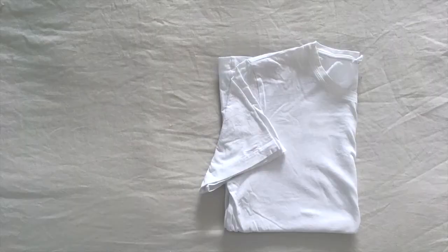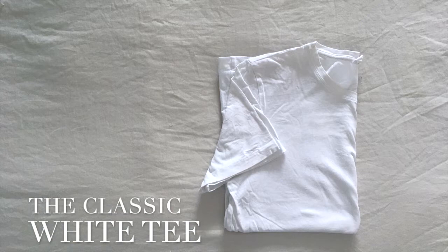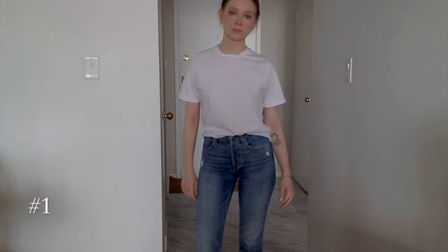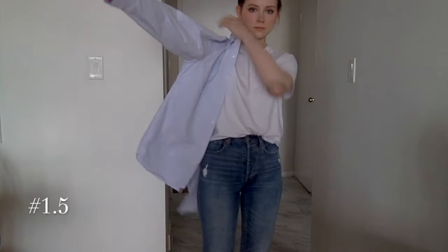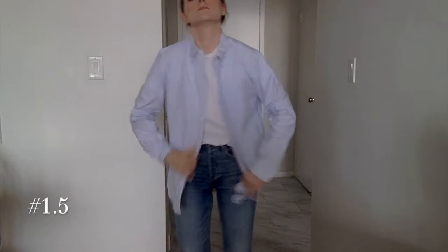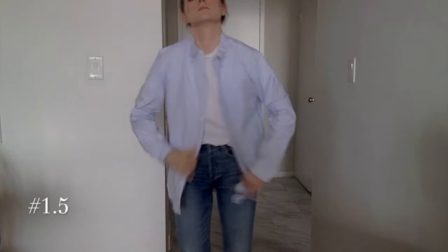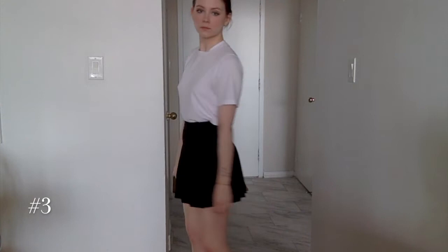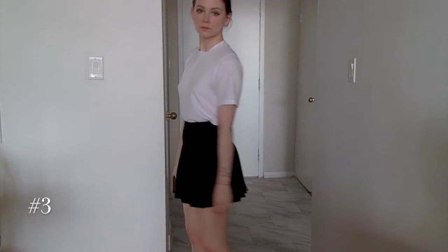I'm going to separate the looks based on the most prominent top layer, and to begin with we're starting with the classic white t-shirt — a staple in everybody's wardrobe. The first look is an absolute classic: just the white tee, blue jeans, and your favorite pair of sneakers. If it's a little too basic, you can always throw on a button-down shirt to add another element of style and a little added layer of warmth. To elevate it even more, switch out the button-down for a blazer and the sneakers for a pair of loafers.